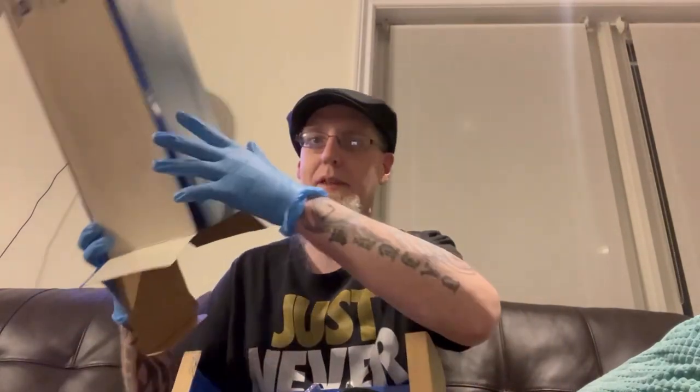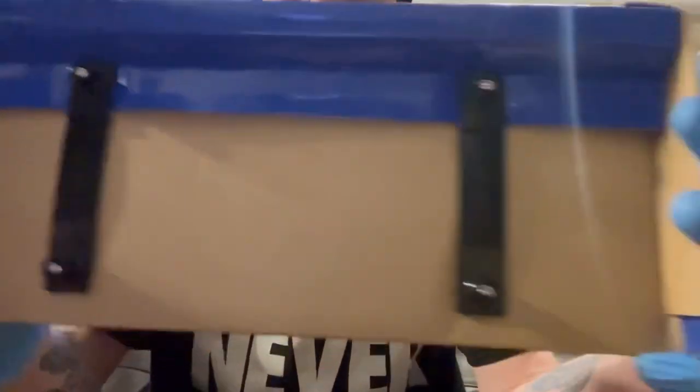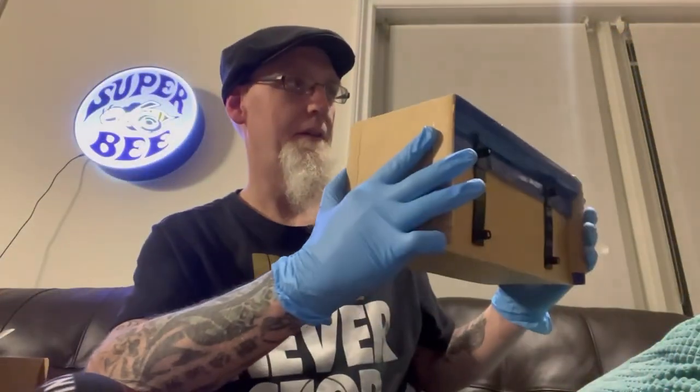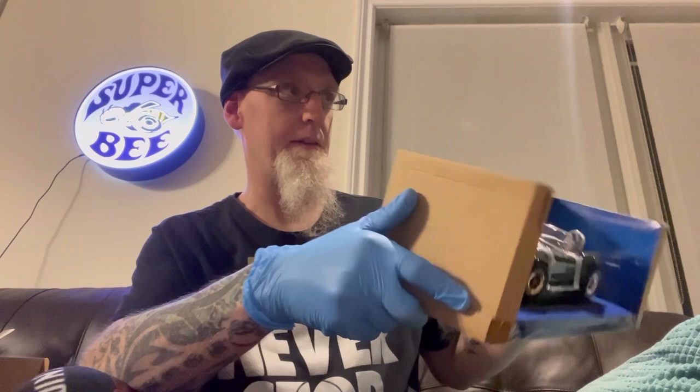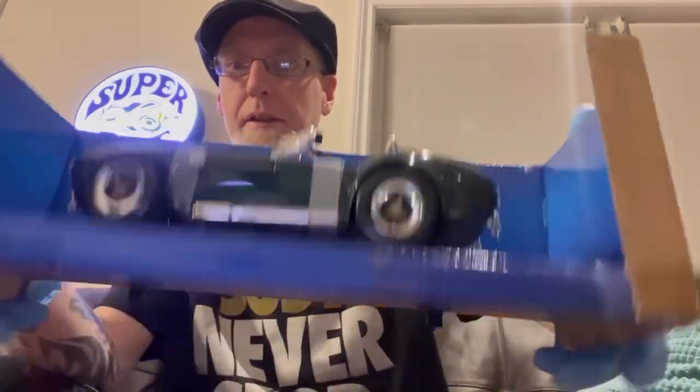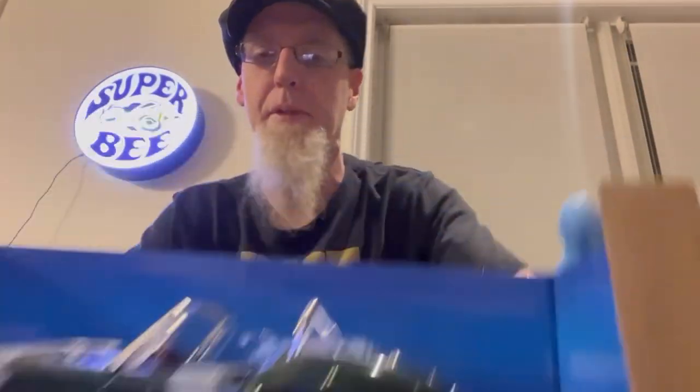This is the first time unboxing a traditional Yatming that's not a Road Legends — I'm unfamiliar with this base. We're going to be careful — that is not a regular base at all. Look at that. It looks really good with the blue, and we've never encountered this type of base yet. Since we're unboxing the car now, on comes the light.